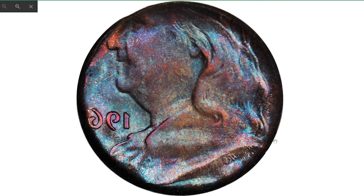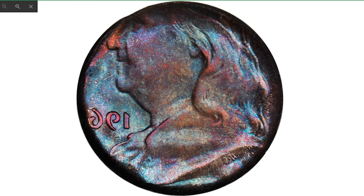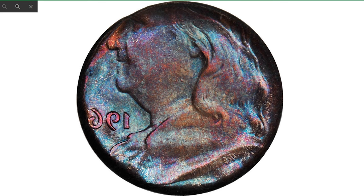It sold on July 15, 2022 for $5,640 at Heritage Auctions. Here is the 1963 Franklin half dollar struck on a cent planchet with mirror brockage reverse — a phenomenal coin at MS67 Red Brown. This is a highly dramatic error and quite unusual for a Franklin half dollar to be struck on a cent planchet. The reverse also has the amazing feature of a full mirror brockage of the obverse.